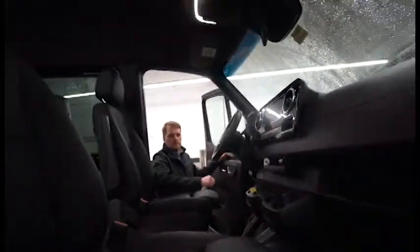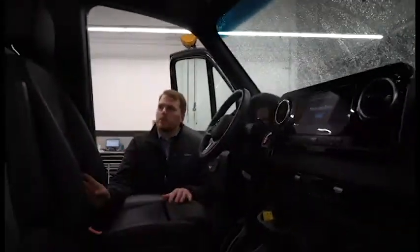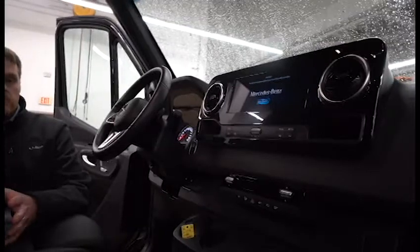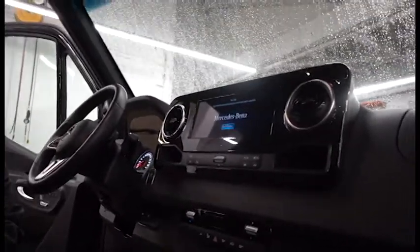As you see the inside, this van does have a lot of creature comforts — some of them being the premium upgraded driver's seat and passenger seat, as well as heated driver and passenger seats. We have the Mercedes-Benz all-new MBUX system in the dashboard, which is fully touchscreen. This van is really very well put together and in great shape.